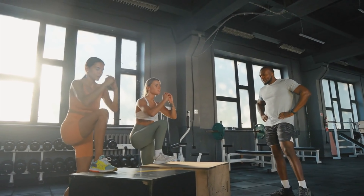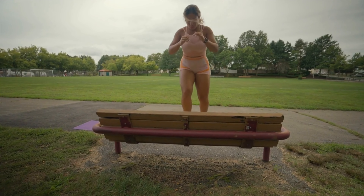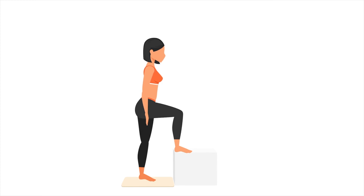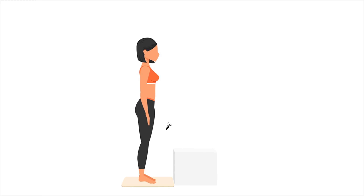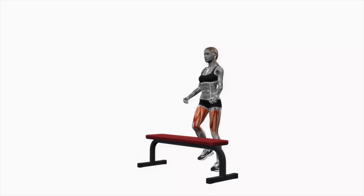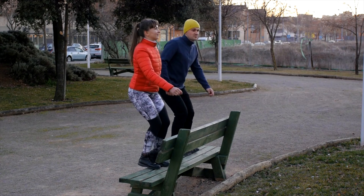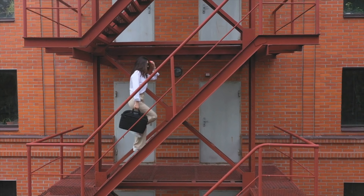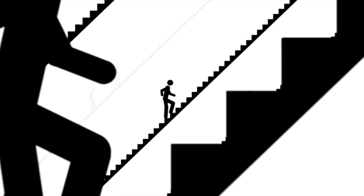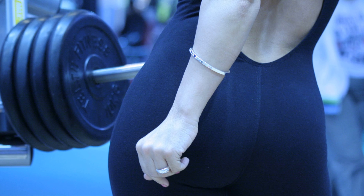Another exercise that worked extremely well for me is step-ups. If you think about it, step-ups are like reverse Bulgarian split squats because your front foot is elevated. You can do them off a chair, a fitness box, or even some stairs. Elevating your front foot stretches your glutes and increases the demand on them — that contraction under tension leads to significant muscle activation and growth. Step-ups are also functional and dynamic, mimicking the natural movement of climbing, which promotes muscle endurance, strength, and a fuller, more rounded shape.